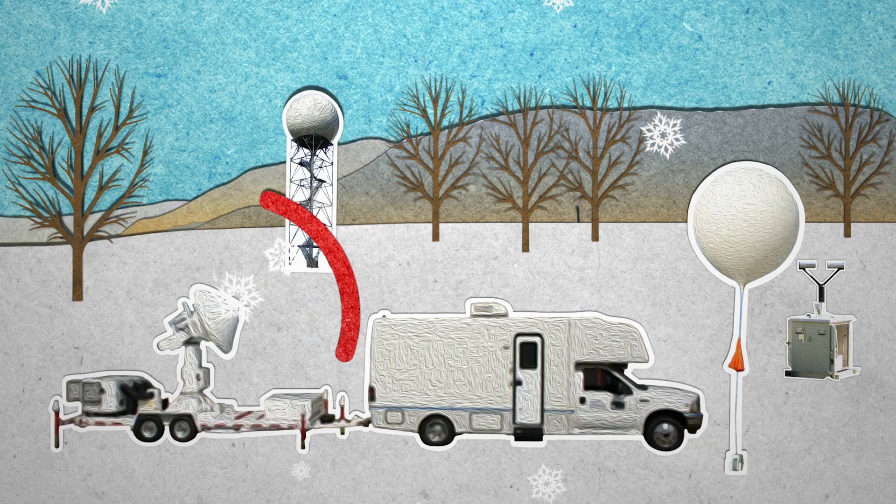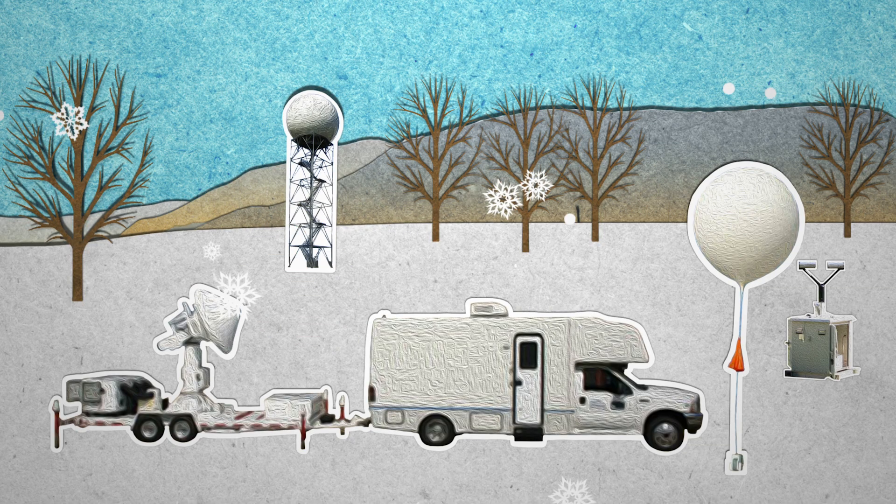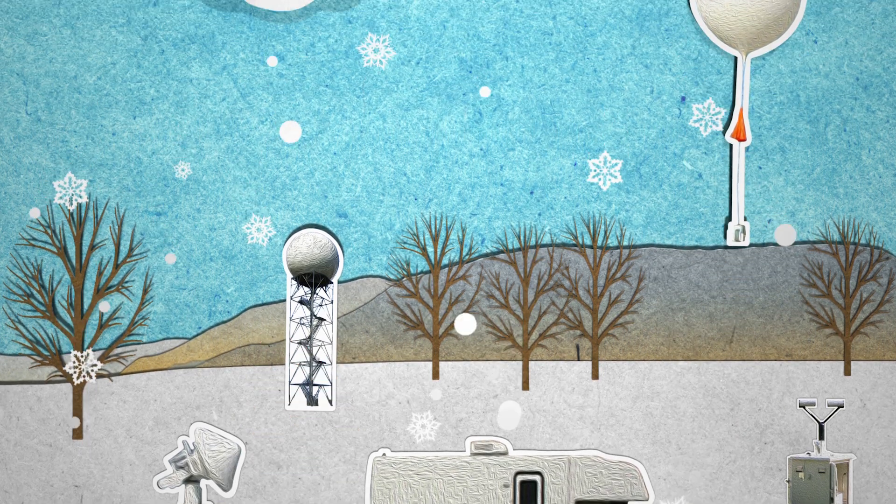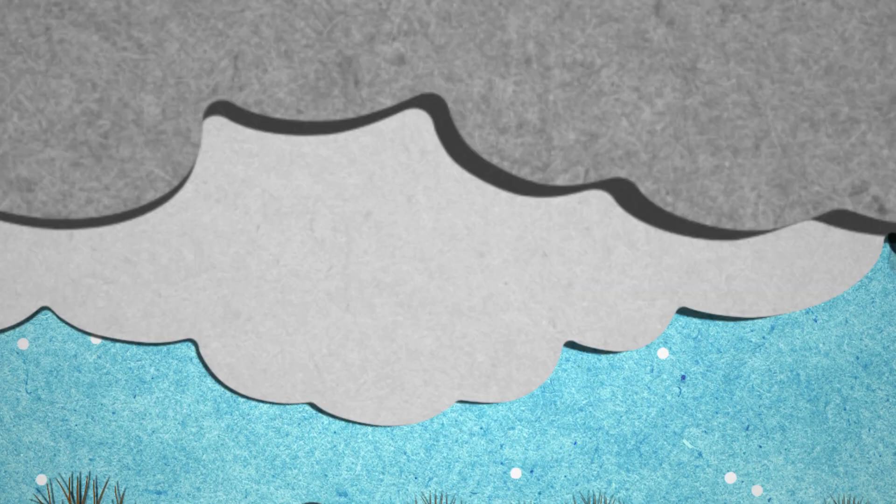From the ground, Doppler radar will track snowfall distribution and intensity. This will be alongside weather balloons that will be released to gather profiles of the storm.